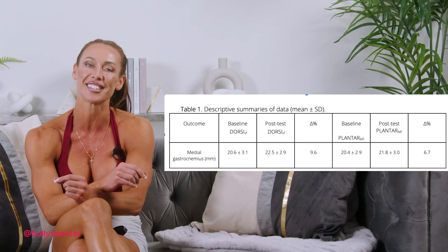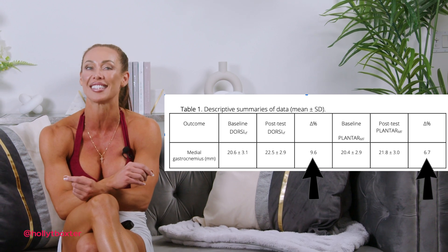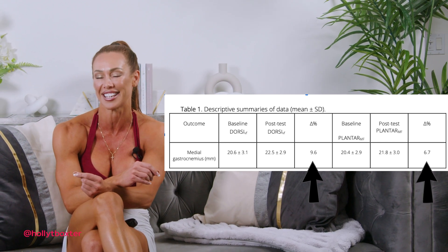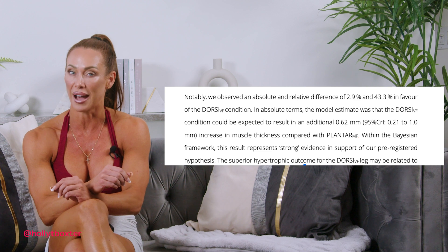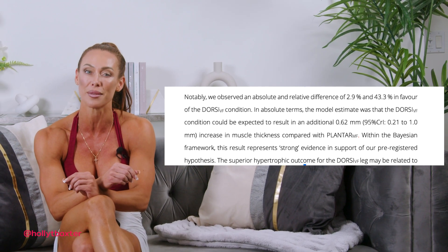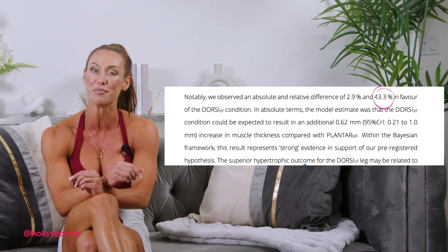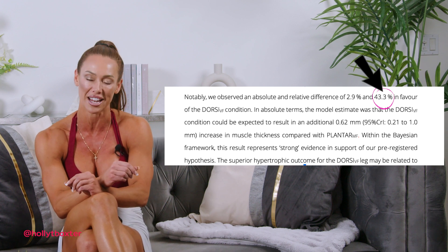These changes reflect increases of 6.7 and 9.6 percent respectively, as illustrated in the highlighted table. The authors suggest that the lengthened partials condition was superior for muscle hypertrophy, finding that participants who performed lengthened partials experienced 43 percent more growth compared to the standardized full range of motion training condition.